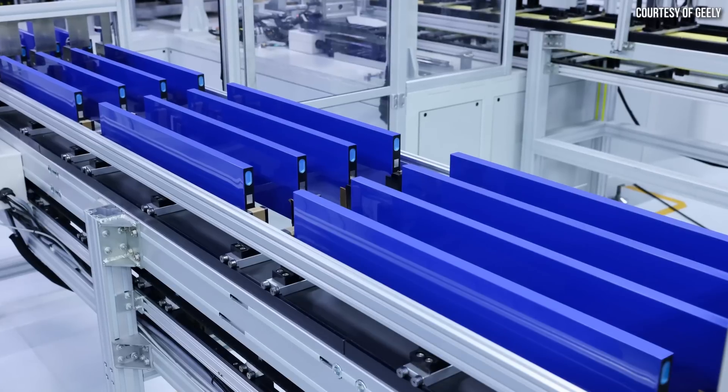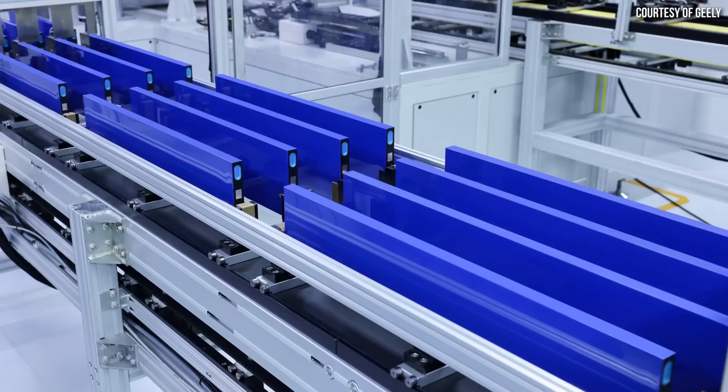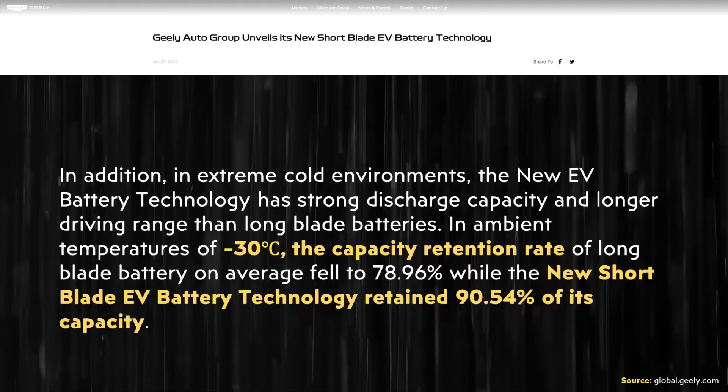So this battery technology may not be as affordable as initially thought. Nonetheless, that doesn't negate how impressive these batteries still are. They also have great cold weather performance. The press release states: "In extreme cold environments, the new EV battery technology has strong discharge capacity and longer driving range than long blade batteries. In ambient temperatures of negative 30 degrees Celsius, the capacity retention rate of long blade battery on average fell to 78.96 percent, while the new short blade EV battery technology retained 90.54 percent of its capacity."